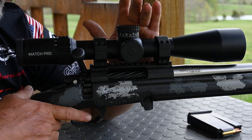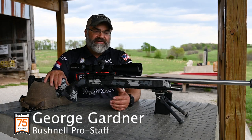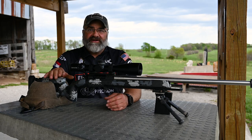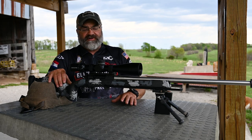This is the new Bushnell Match Pro 5-30 ED model. It's probably the best scope ever made for the price. It's got all the features of every scope that's out there up to $4,500.